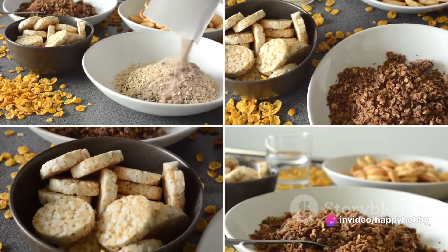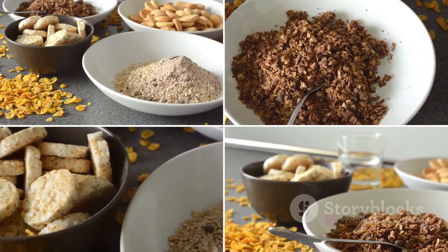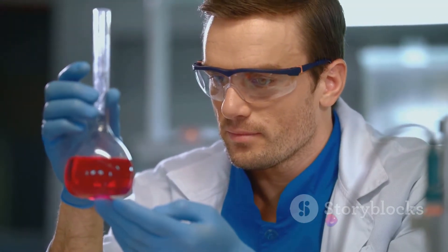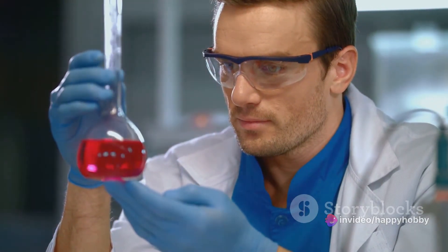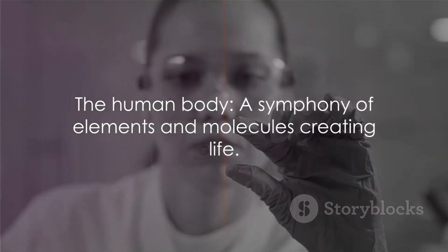These percentages are averages and can vary depending on factors like age, sex, and body composition. For example, individuals with higher muscle mass will have a higher percentage of protein, while those with more body fat will have a higher percentage of lipids. And let's not forget the body contains countless other organic and inorganic molecules in trace amounts, each playing a specific role in our complex biological machinery.